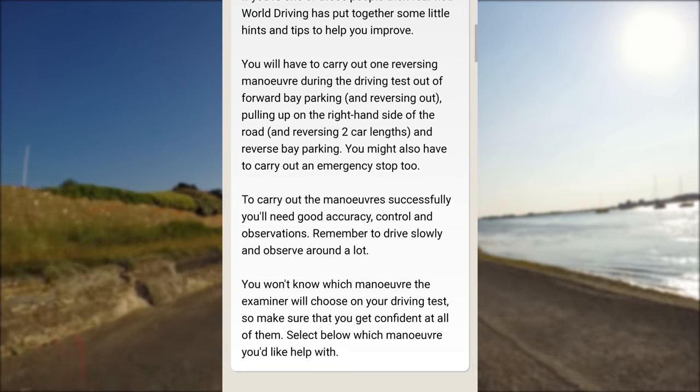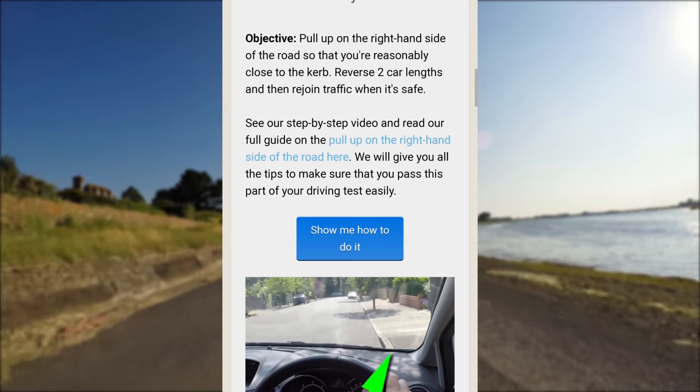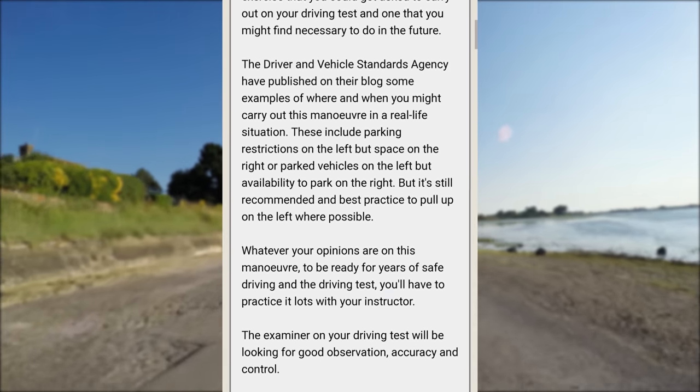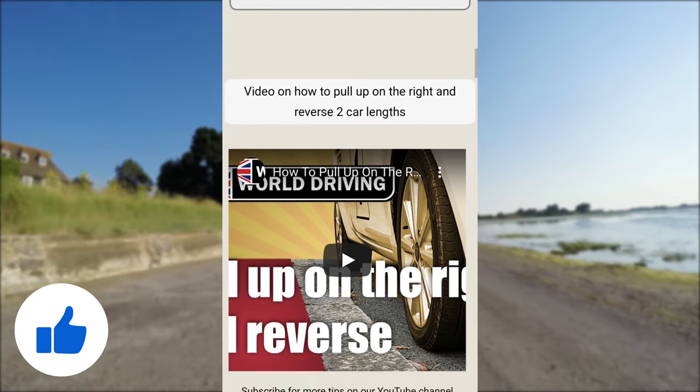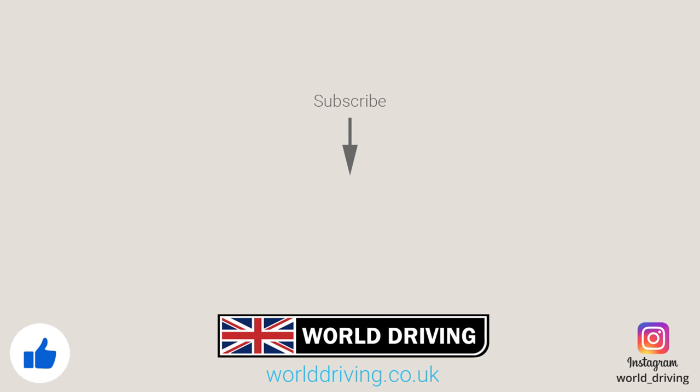Thanks a lot for watching. It's recommended that you practice everything you've seen in the video with a fully qualified driving instructor. If the video helped, please press the like button, and subscribing to the channel really helps us make more videos. As always, keep safe on the road — bye for now, see you next time.